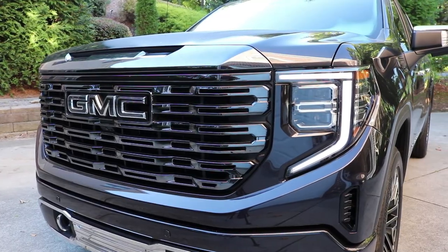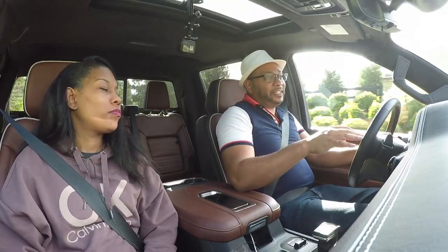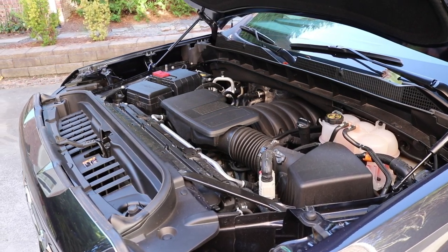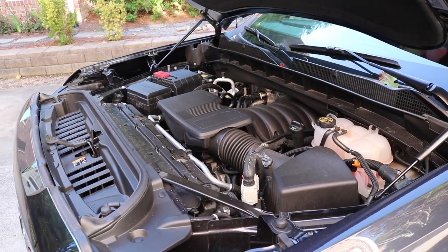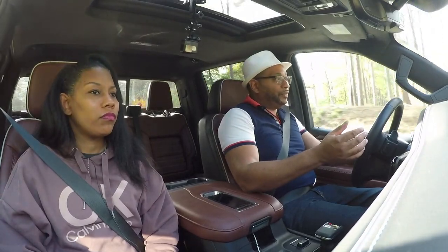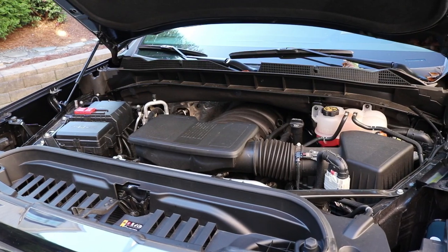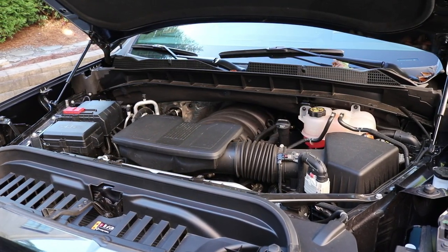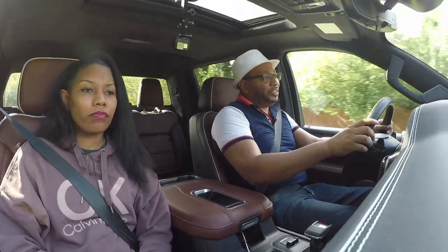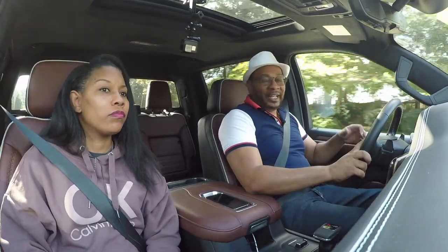Underneath that hood we have a 6.2-liter naturally aspirated V8 that gives us 420 horsepower and 460 pound-feet of torque. There are also a couple of other options: a 3.0-liter diesel or a 5.3-liter V8, but this Ultimate trim has the top option with the 420-horsepower V8. That's connected to a 10-speed automatic transmission, and 0-to-60 occurs in about 6.1 seconds.